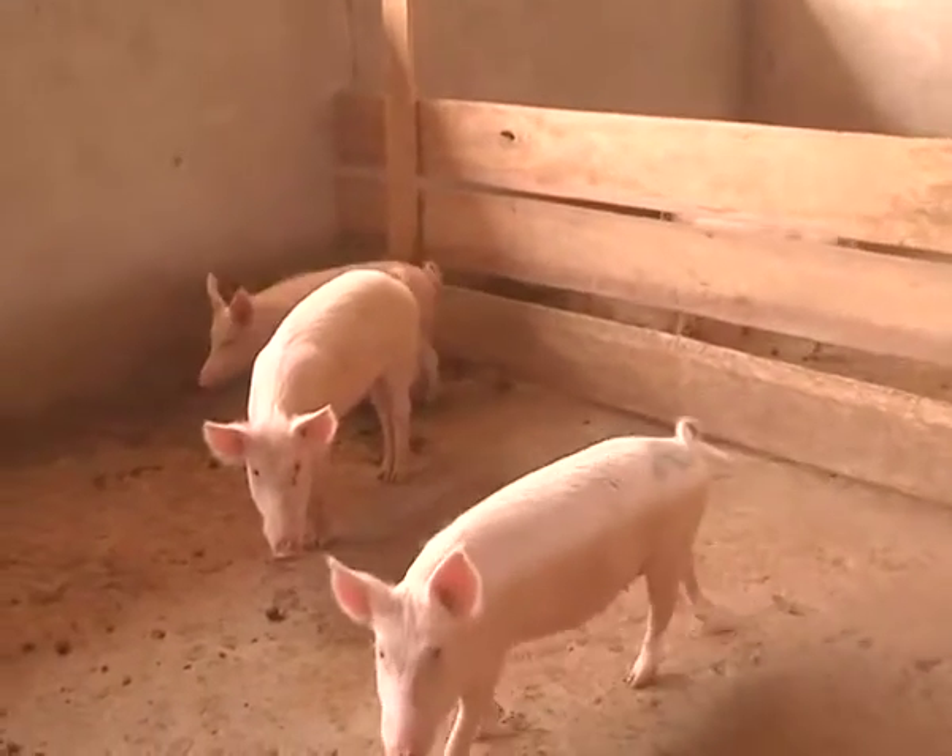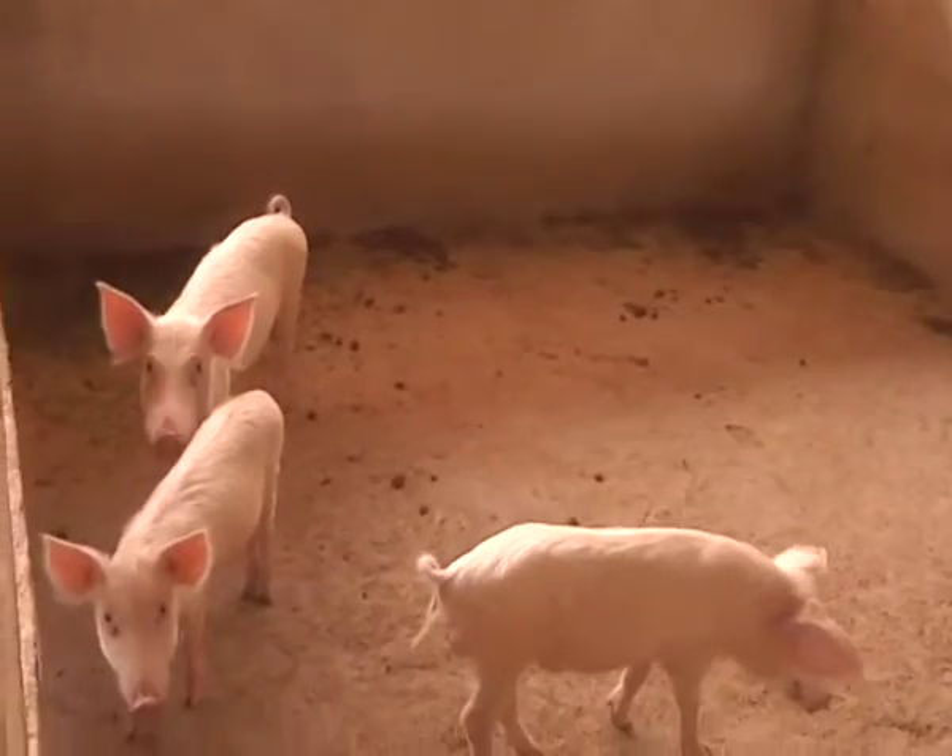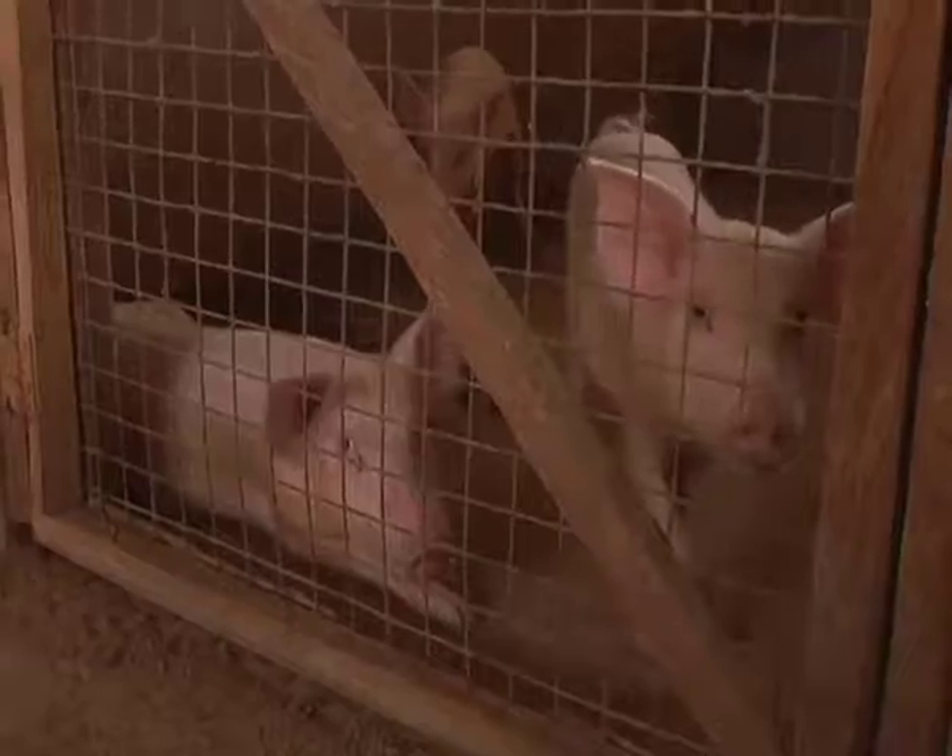Dr. Avonyon urged pig farmers in the northern region to link up with the Kumasi market in the sale of their pigs. It's a huge market for pig consumption in Kumasi, so if the northern sector is able to link effectively with that market, it's a matter of strengthening that linkage. Some people come from Kumasi to buy pigs from the north. If producers in the north see there is demand, with a little capacity building, they will be able to increase production.